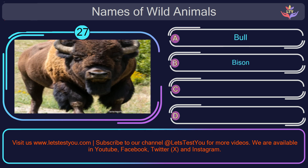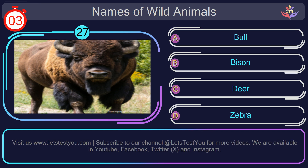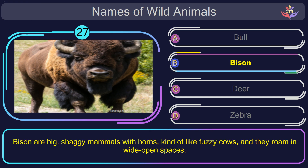Question number 27: what is the name of the animal in this picture? The correct answer is option B. Bison. Bison are big, shaggy mammals with horns, kind of like fuzzy cows, and they roam in wide open spaces.